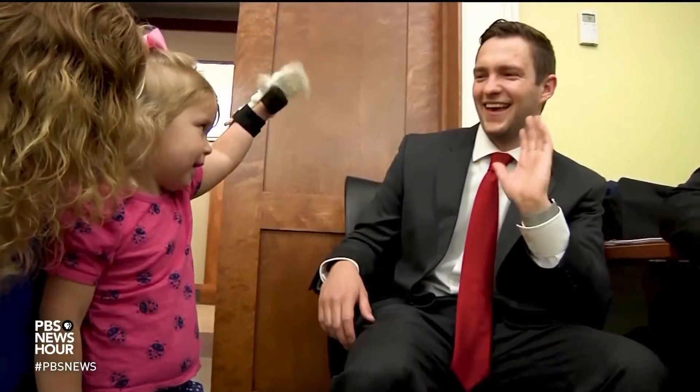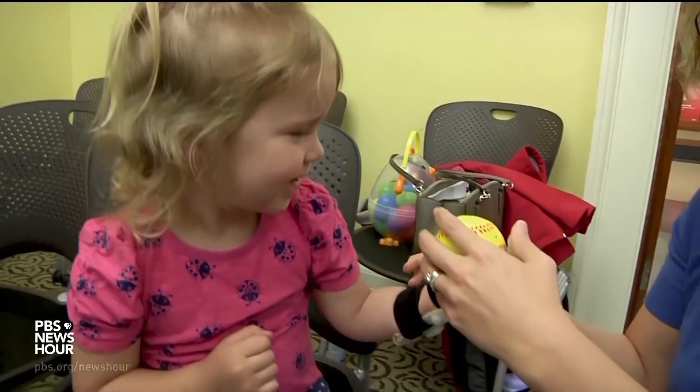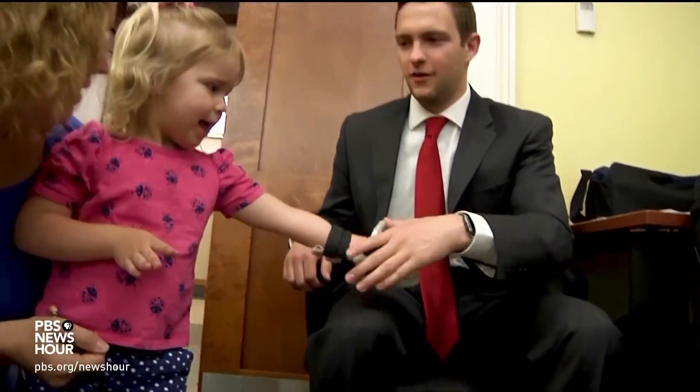Ella, I will say, is probably my favorite. You could tell she lit up when we gave her this hand, and she was able to catch a tennis ball for the first time ever, which is pretty amazing.